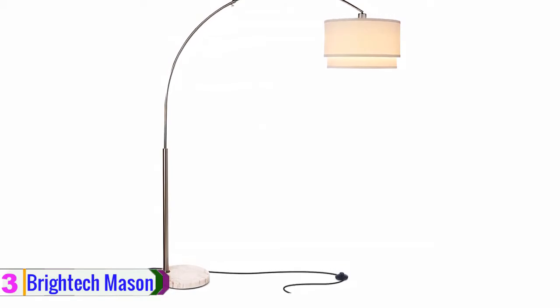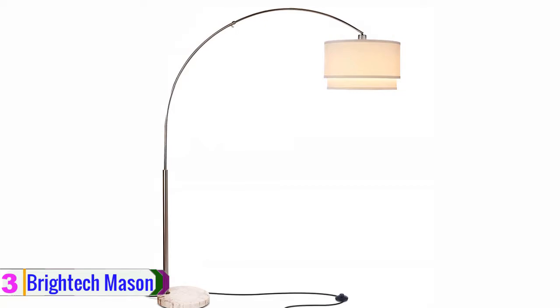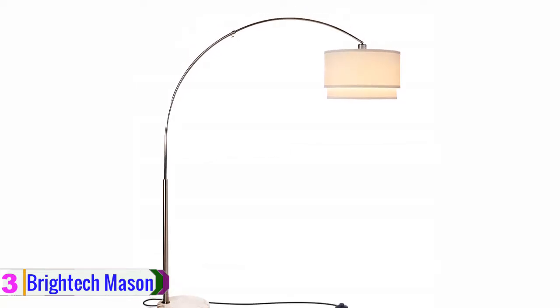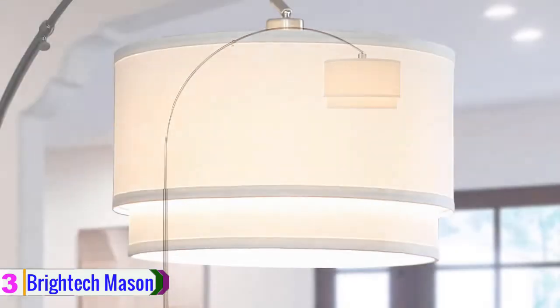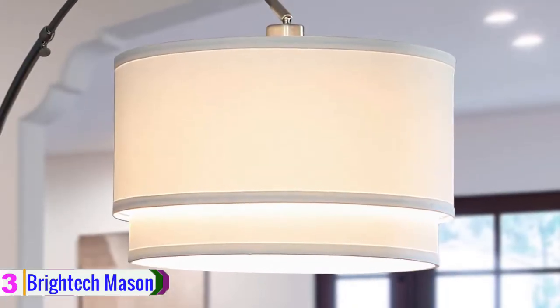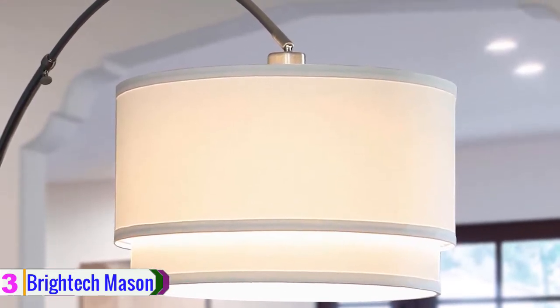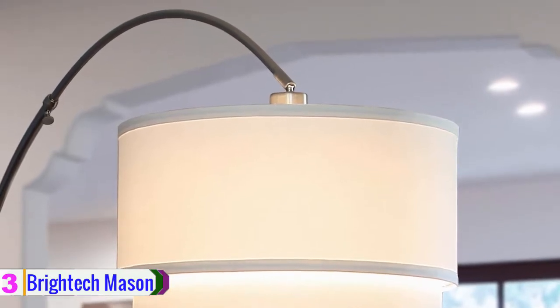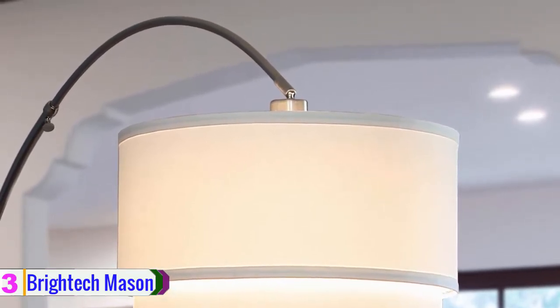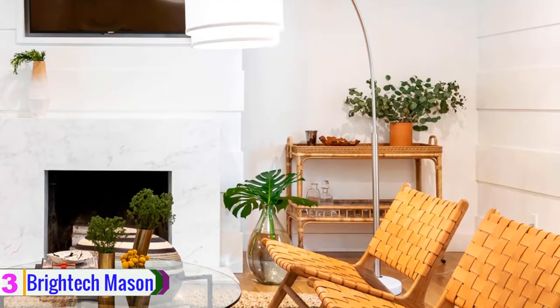At number 3, we have the BrightTik Mason Arc Floor Lamp. Are you looking for a lamp that is good at energy saving? Check out this BrightTik Mason Arc Floor Lamp. It is a great curved floor lamp designed with a 9.5W LED light for energy saving. The LED will offer bright light while using only a small amount of energy. The arc and the LED light are all made from good quality materials which can ensure the durability and quality of the lamp for a long time.